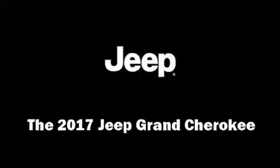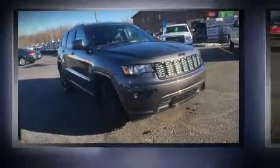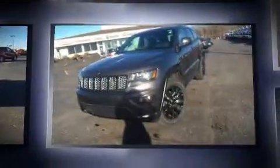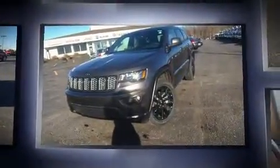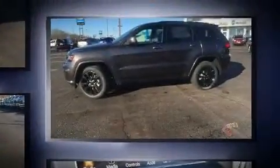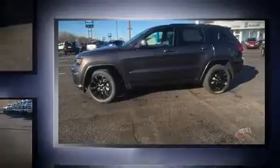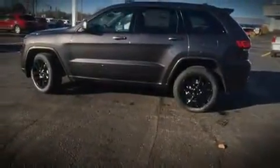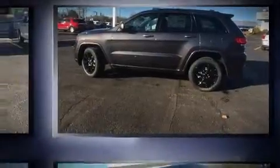You can expect a lot from the 2017 Jeep Grand Cherokee. It features four-wheel drive capabilities, a durable automatic transmission, and a refined six-cylinder engine. Jeep prioritized comfort and style by including a tachometer, a trip computer, an automatic dimming rearview mirror, and one-touch window functionality.